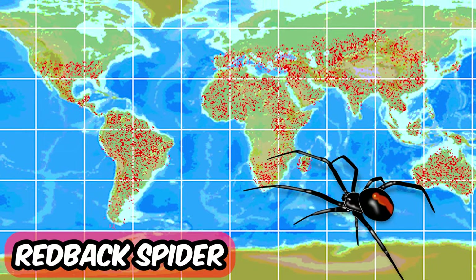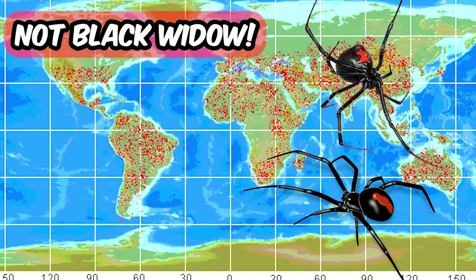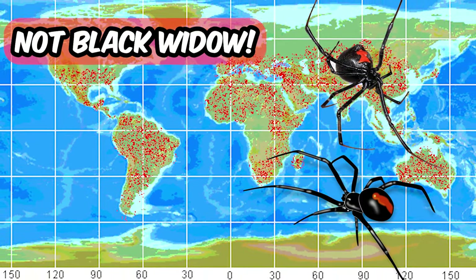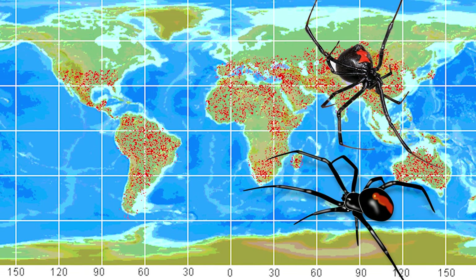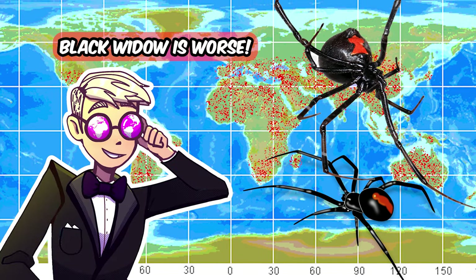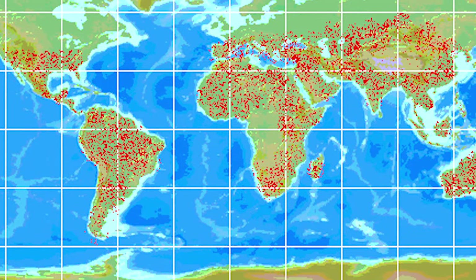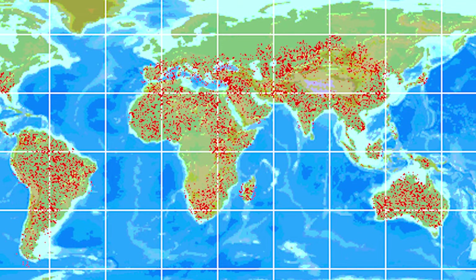The red back spider. Don't confuse this bad boy with our famous black widow — they are really similar, but in reality, while both spiders can cause serious health effects, the black widow is much more venomous. But still, the red back spider is also dangerous, and it's mostly found in Australia again.